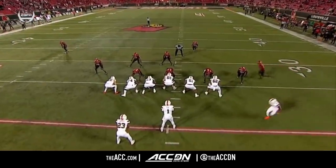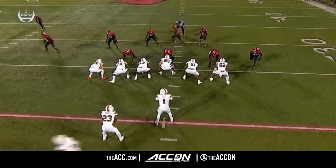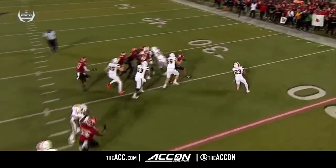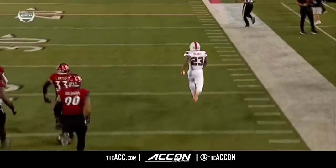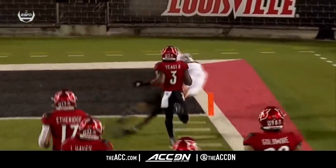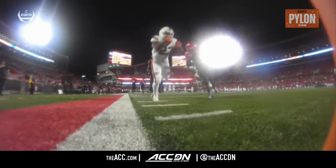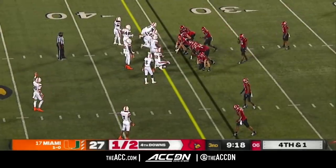Look how they designed this play — motion. You motion and it takes the defensive back with him. Look who's left on the right side of that defense — nobody. You get to the edge, there's nobody left. They had four receivers after they motioned him all the way to the field. They go back into the boundary where there's no defensive backs left — great play, good job by Harris, but it was the design with the formation and the motion.